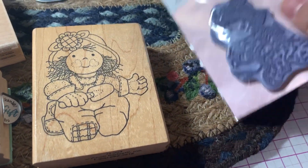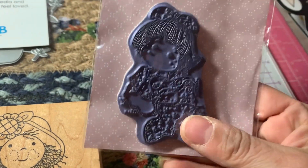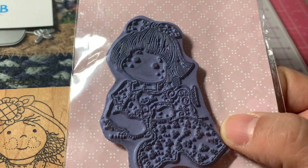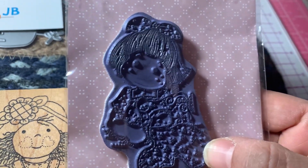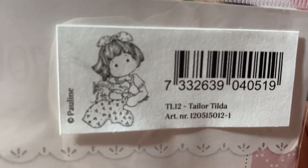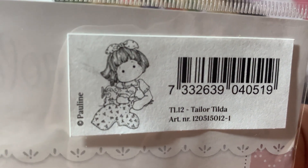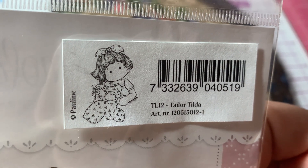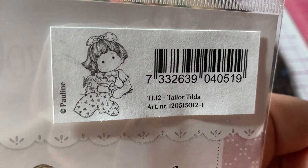And then I got from another seller this really cute Tilda Magnolia stamp. I love Tilda Magnolia stamps — I have a whole collection. I gotta start using them again; I was making cards all the time with them and I got a little away from it. I want to get back to using them. Here's what she really looks like — it's Taylor Tilda and she's got her sewing machine and she's sewing something up. Isn't she cute? She's darling.